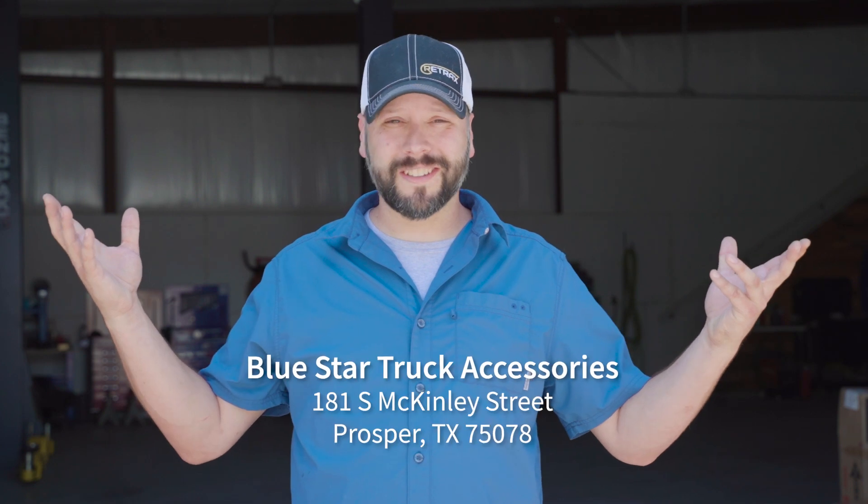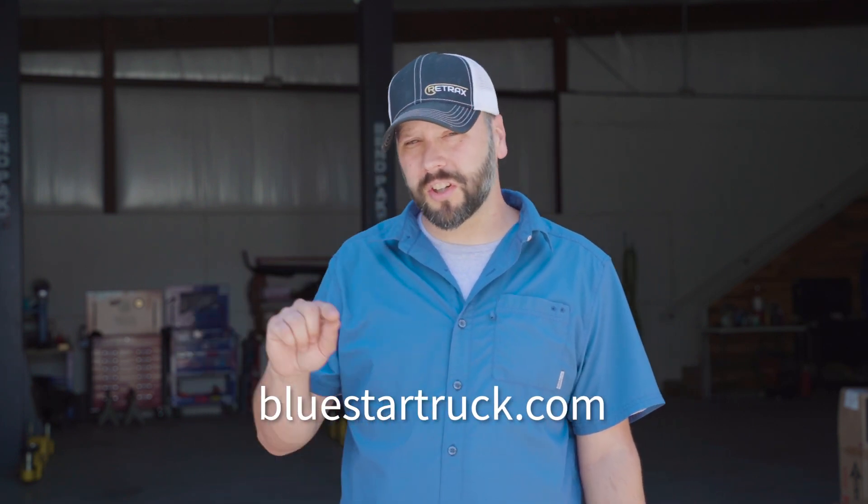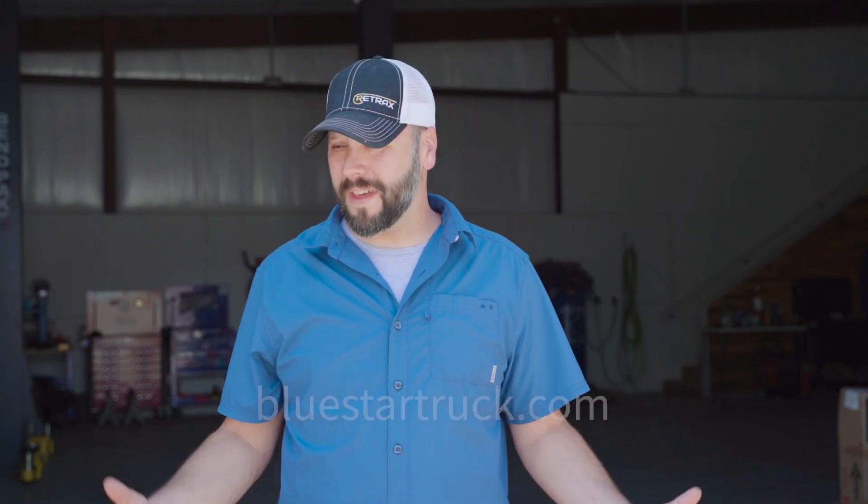If this is something you're looking to get done, check us out at Blue Star Truck Accessories in Prosper, Texas, or give us a call at 469-638-6828, or check us out online at bluestartruck.com. Thank you for watching.